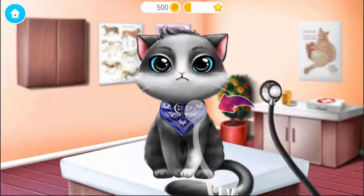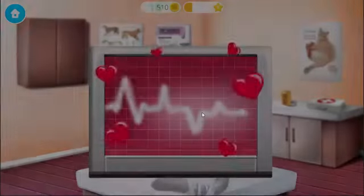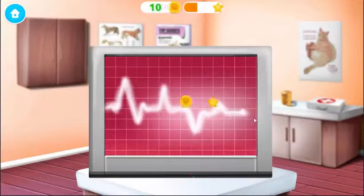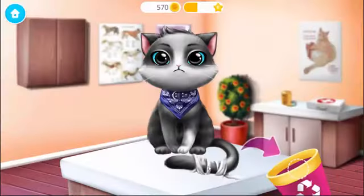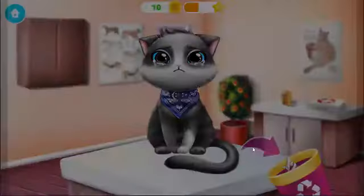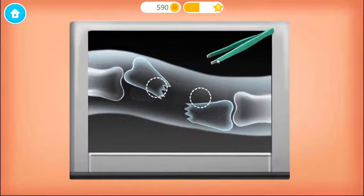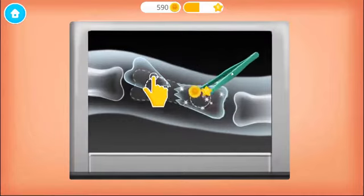Great! Now let's listen to his heart. Sounds perfect! Collect the flying hearts. Remove the old bandage. Turn on the x-ray. Oh no! The tail is broken. Can you fix it?